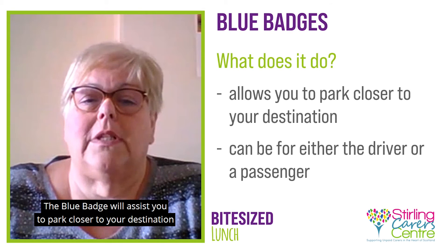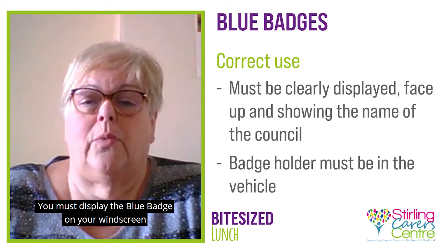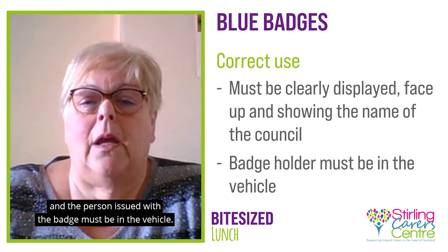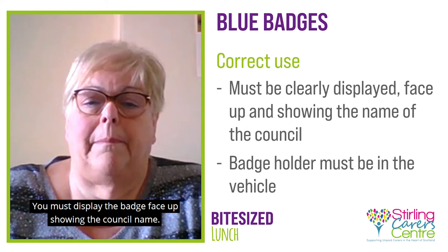The blue badge will assist you to park closer to your destination, either as the driver or passenger. You must display the blue badge on your windscreen, and the person issued with the badge must be in the vehicle. Misuse of the badge will result in a fine. You must display the badge face up, showing the council name.